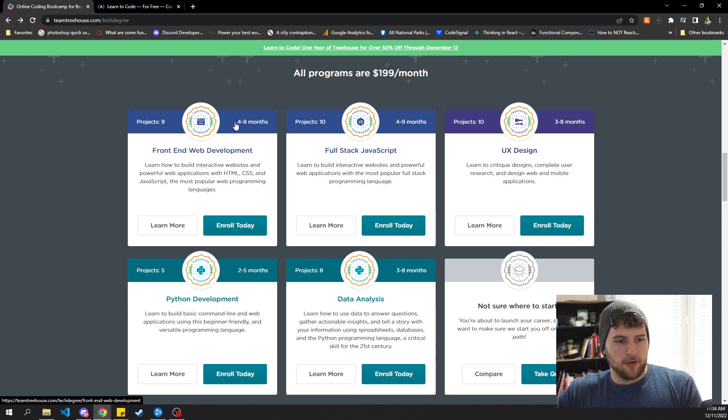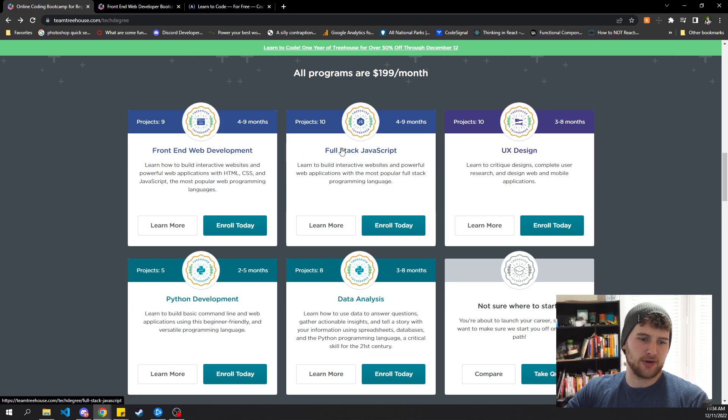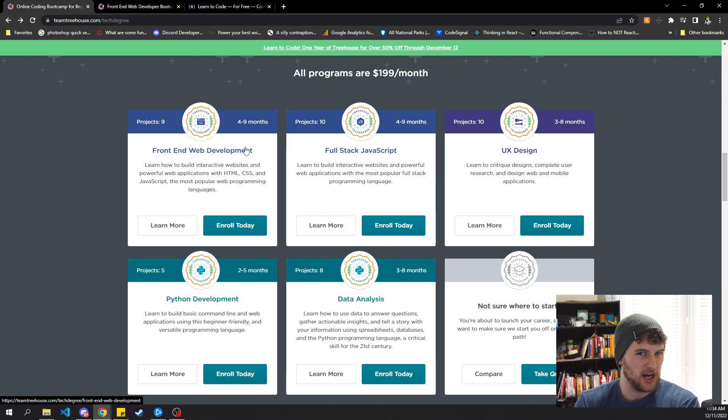As long as you're focused and working hard, you can get the two programs I recommend done in four months. You could take four to nine months if you're messing around, but if you're nose to the grindstone focused, you can get this done in four months. I'd get the front-end web development tech degree and their full stack JavaScript tech degree. You might not need both — you might be able to get a job before the full stack one.